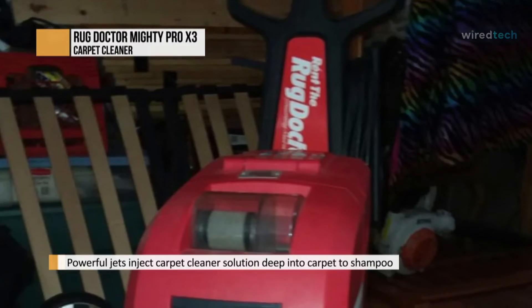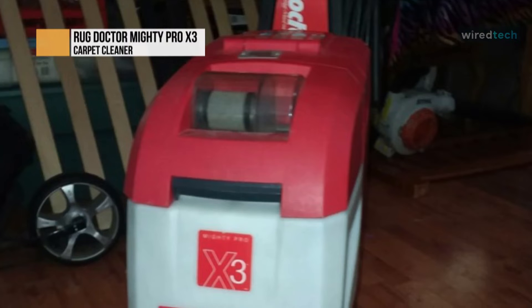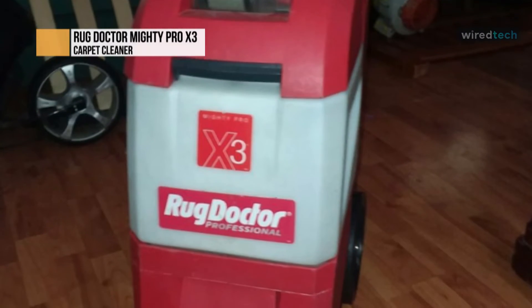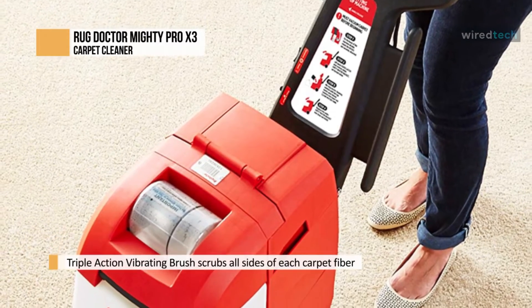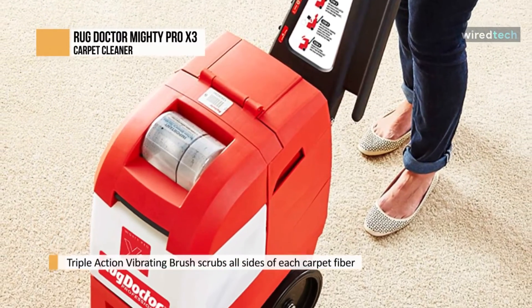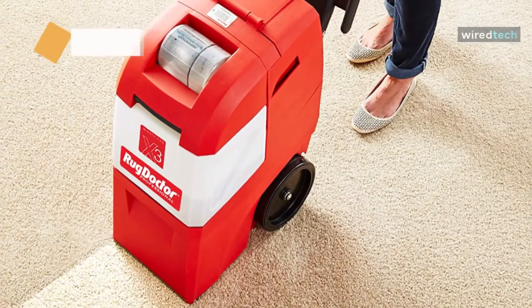When paired with a mini handheld upholstery scrubber tool, it can tackle stains on most couch cushions, stairs, rugs, pet beds, corners, and hard-to-reach places with ease. It can spray, scrub, and extract embedded pet messes, dirt, grime, filth, and more. Featuring large wheels means you can roll it almost anywhere, and if needed, you can also fold the handle down for easy storage.